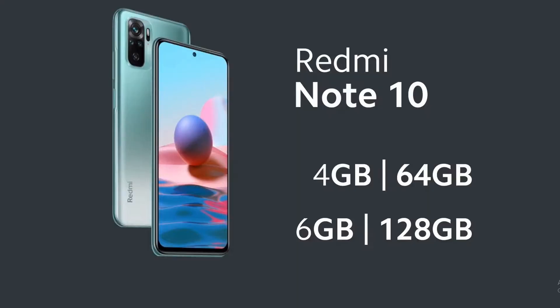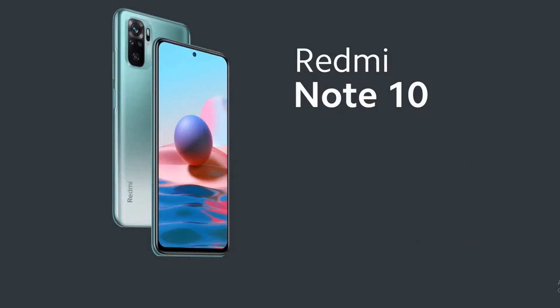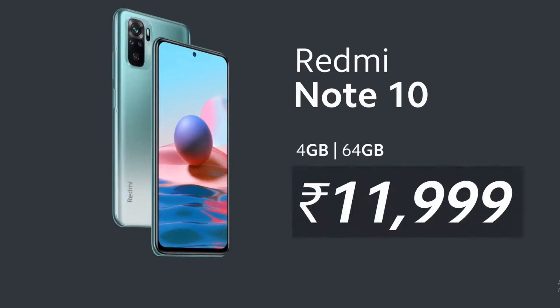First of all, the Redmi Note 10 specification: it will be 6.67 inches Full HD Plus Super AMOLED panel with 1100 nit peak brightness. It will be HDR10 display with Gorilla Glass 5 protection and a glass design. Trust me, if you have AMOLED panels, this is very interesting.